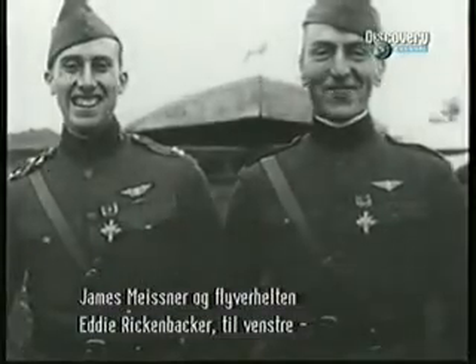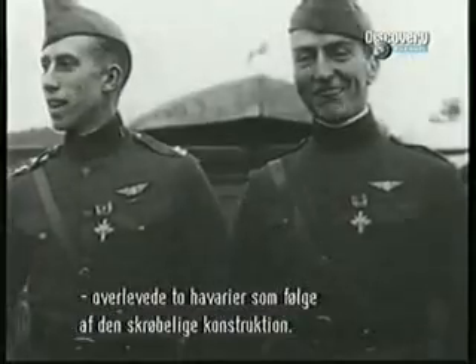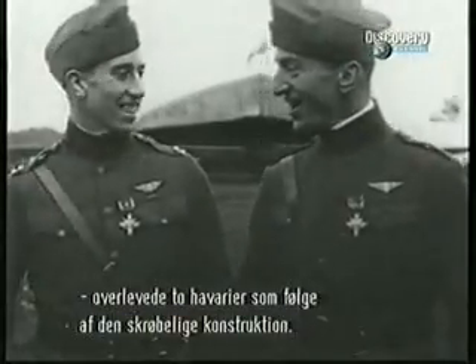American airman James Meissner, seen here on the left with famous ace Eddie Rickenbacker, remarkably survived two wing failures caused by that faulty design.